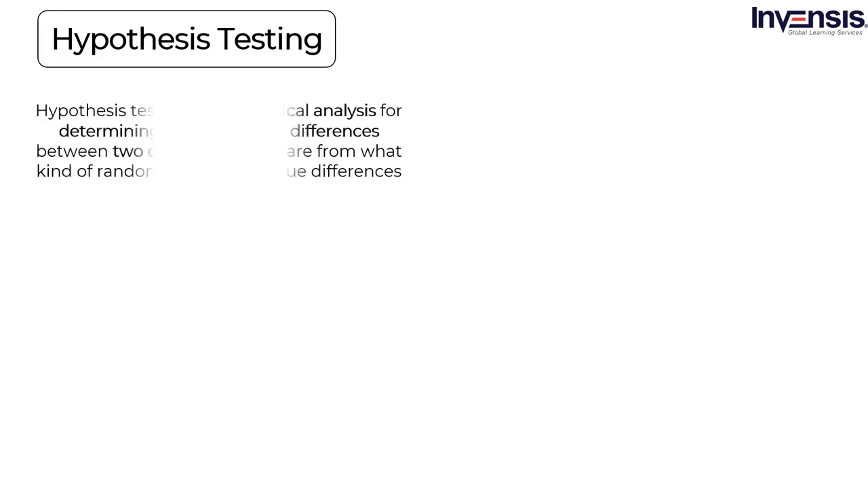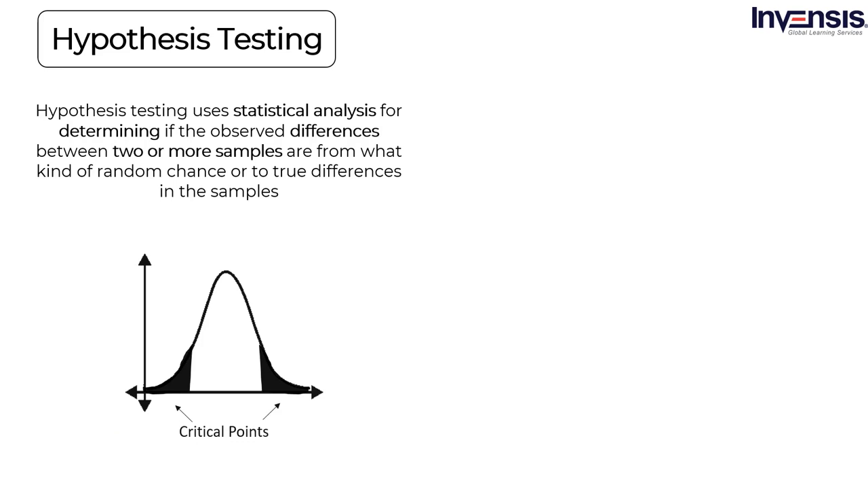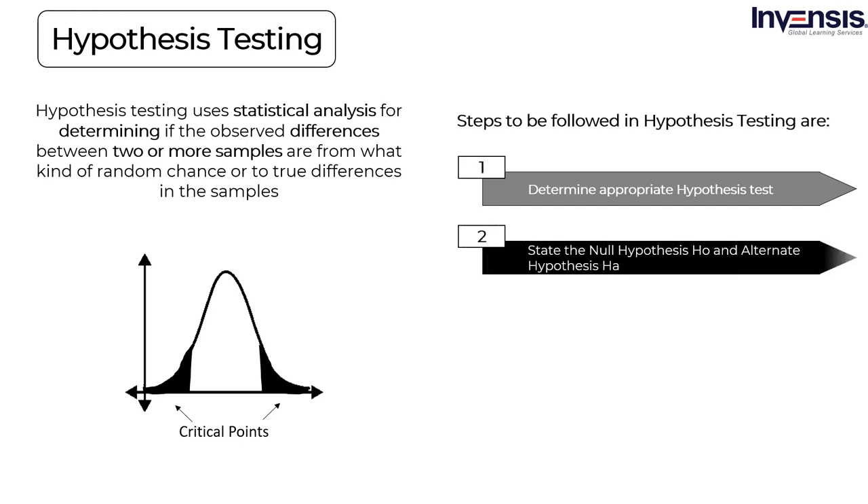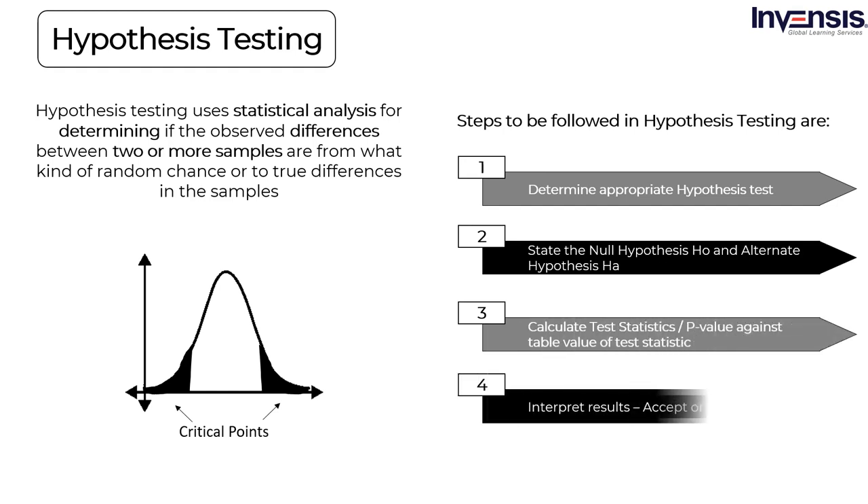Hypothesis testing: Hypothesis testing uses statistical analysis for determining if observed differences between two or more samples are from random chance or true differences in the samples. It tells us whether there exists a statistically significant difference between data sets. Finding statistical evidence that the null hypothesis is false allows you to reject the null hypothesis and accept the alternate hypothesis. Steps to be followed in hypothesis testing are: first, determine an appropriate hypothesis test; then state the null hypothesis (H0) and alternate hypothesis (Ha); then calculate the test statistics; and finally interpret the results.